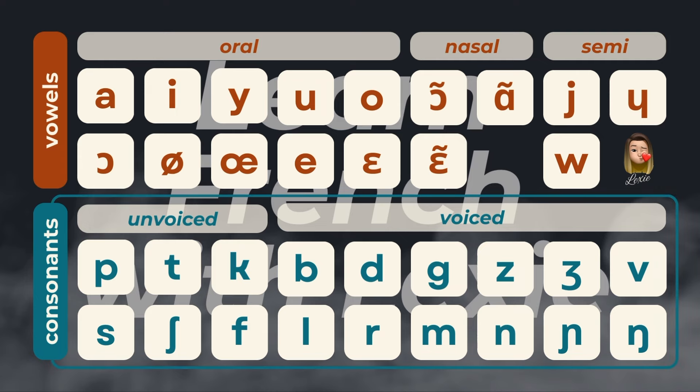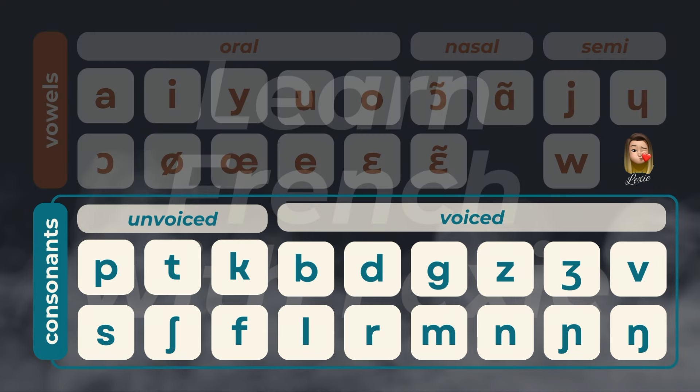Now let's talk about the consonants. The bottom half of the IPA table shows all the French consonant sounds. There are two main types of French consonant sounds: unvoiced and voiced. Voiced consonant sounds are made using the vocal cords — you can feel them vibrating — whereas unvoiced consonants are not. Let's go through the unvoiced consonant sounds.